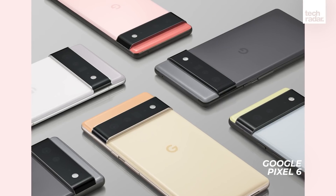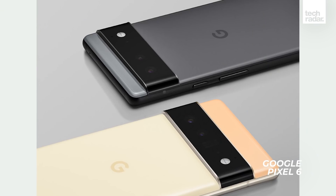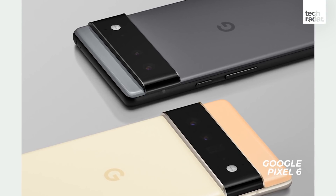First up, probably the first thing that you noticed about the phones — that unique camera block. For the Pixel 6 Pro, it will house three cameras, but the Pixel 6 will come with just two, missing out on a 4x optical telephoto camera.